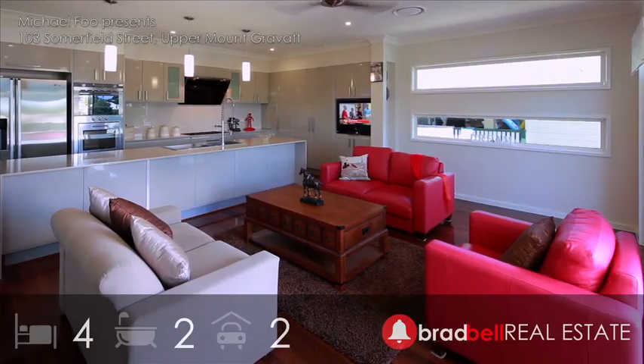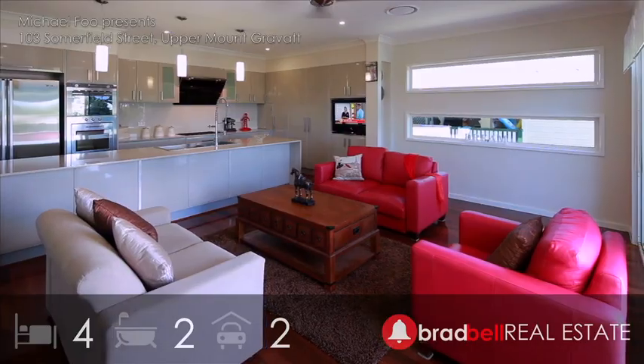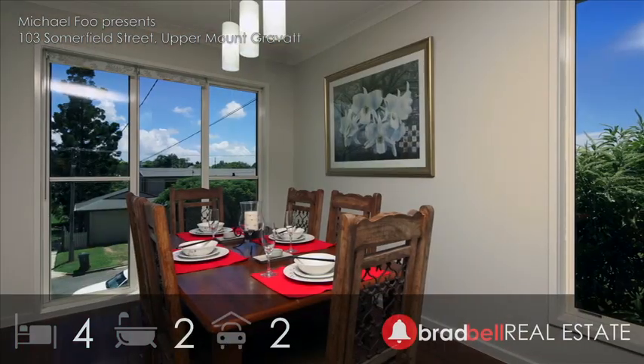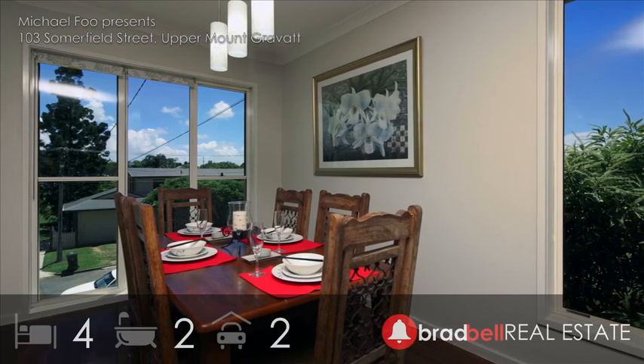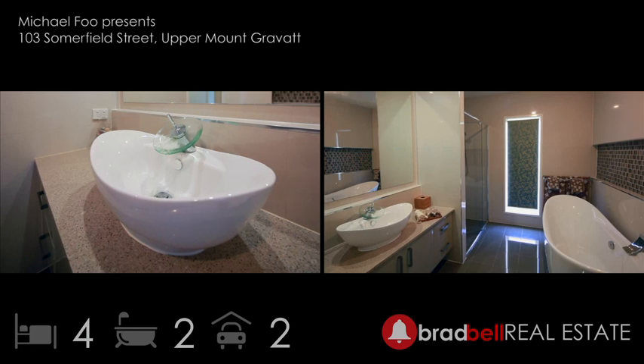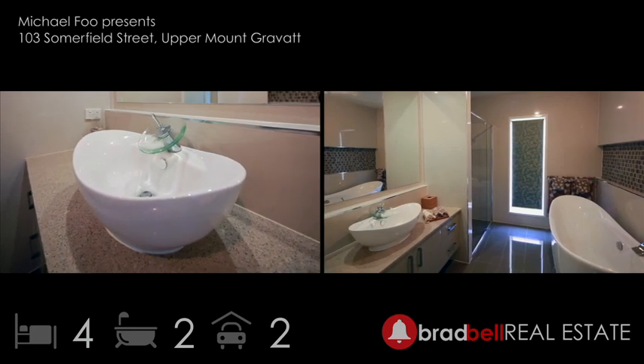Owner-built homes in Upper Mount Gravatt don't get much better than this. Functionality and a high level of finish have been achieved in this desirable cul-de-sac position. Master with spa ensuite and main bath with stand-alone bath and separate shower to meet the demands of a large family.